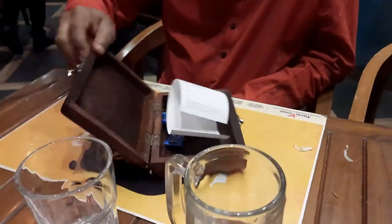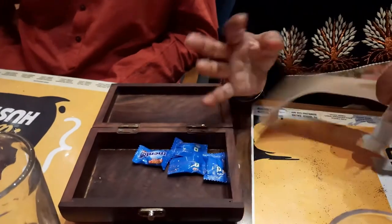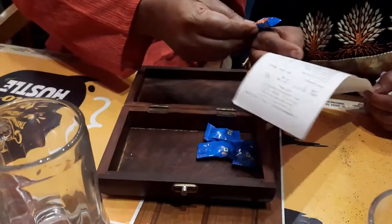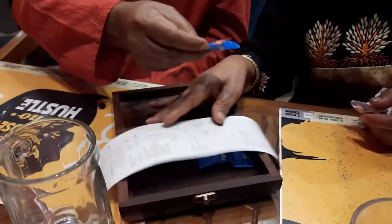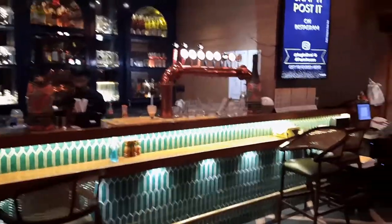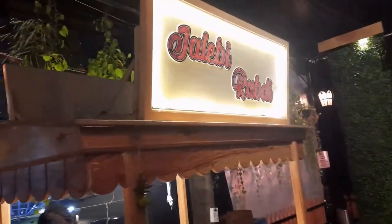This is how the bill comes — a fancy way of presenting it, but it's quite cost-effective, not that much. Let's check out the bar — nice looking bar with barstools, very nice, all kinds of collection. Nice decoration here, very nice. This is the live counter for jalebi and rabdi.